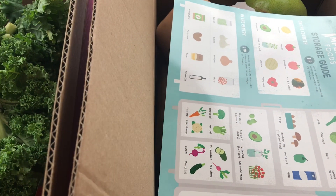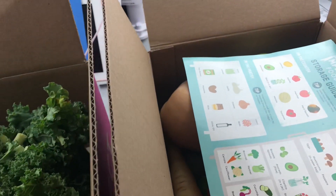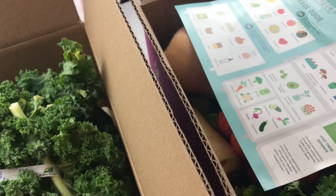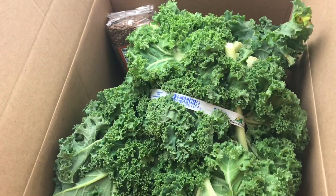Hey friends, I have a fun different video today. I got my first order from Imperfect Foods and I thought I would share it with you. I'm supposed to be getting it every Wednesday but it came Thursday. I'm going to show you what I received and so far everything looks pretty darn good.